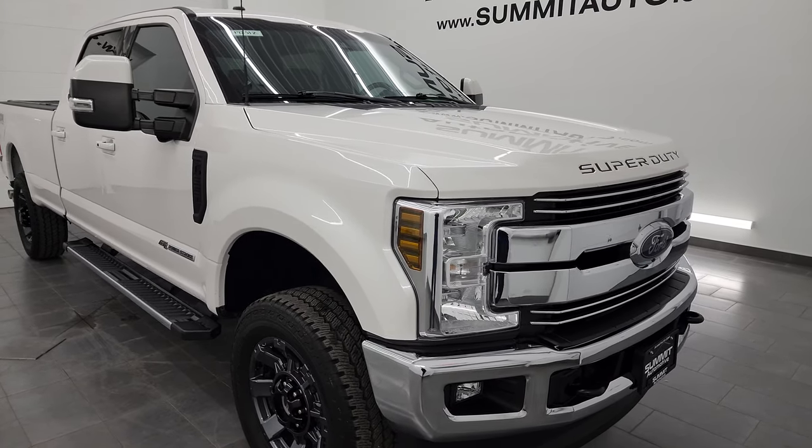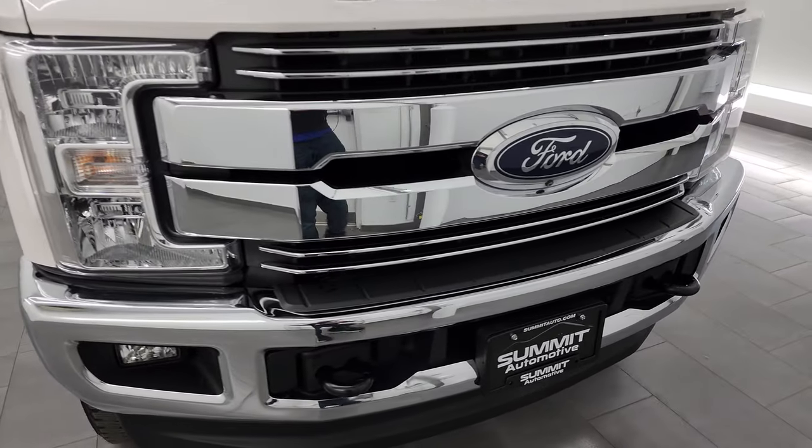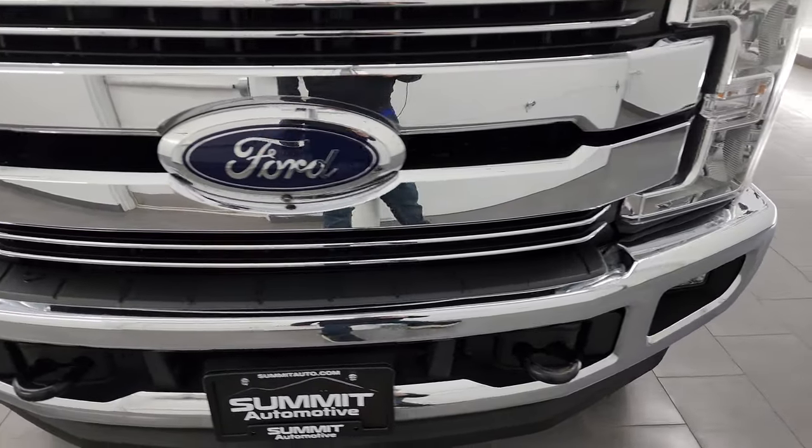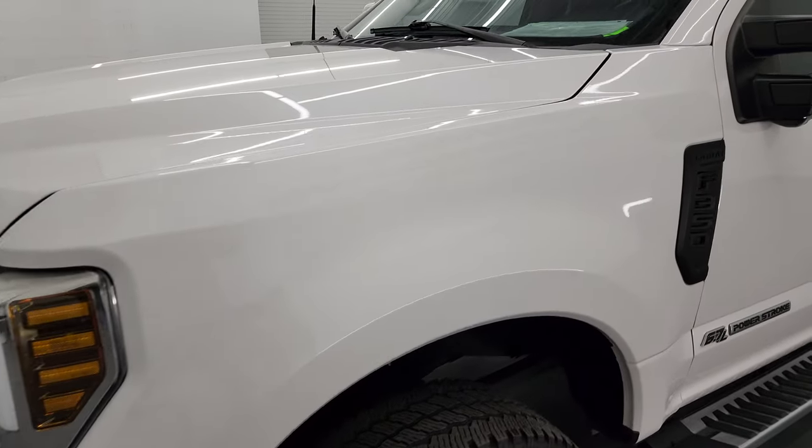I'm going to go all the way around in this video — inside, underneath, start it up, take a look under the hood, and give you the most accurate representation I can of the vehicle. White platinum tri-coat metallic is the color.